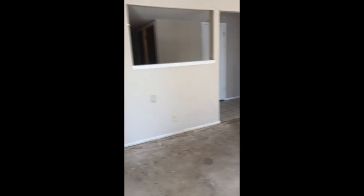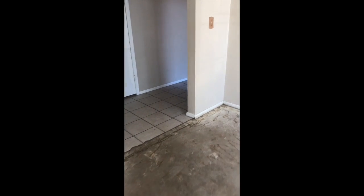This is where the dishwasher would go. Pantry here. We've got a coat closet here and the electrical panel.